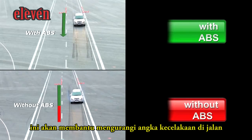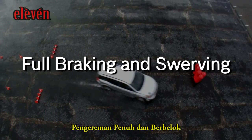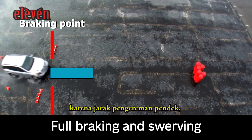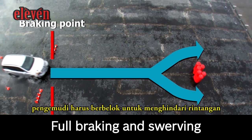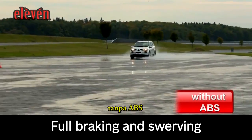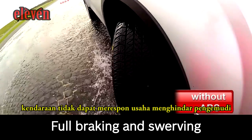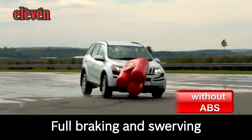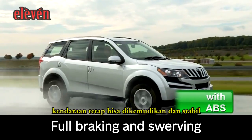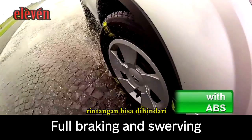This will drastically reduce the number of accidents on the road. Full braking and swerving: should the braking distance not suffice, the driver must swerve to evade the obstacle. Without ABS, the vehicle cannot respond to the driver's steering attempts. With ABS, the vehicle remains steerable and stable, and a collision is thus avoidable.